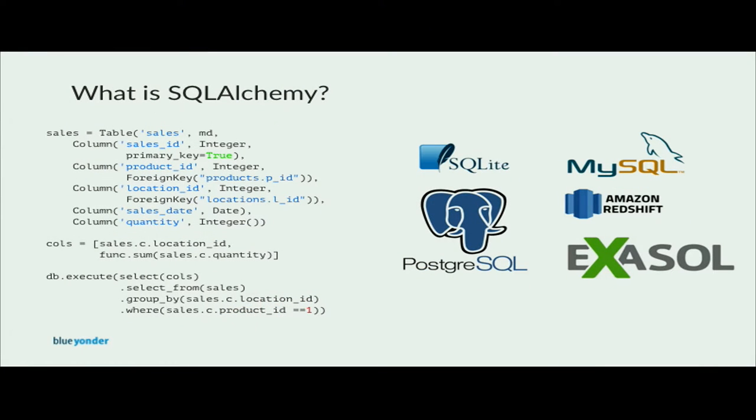SQLAlchemy core is a Pythonic way of representing elements of both SQL commands and data structures called the SQL expression language. We can define database schemas, types, and relations of a table in pure Python syntax. The same applies to data manipulation like inserting, updating, and delete statements or data querying through select statements. SQLAlchemy can connect to lots of different databases through database-specific drivers, from single file databases like SQLite to massively parallel multi-node databases like ExaSolution or Amazon Redshift. Of course, MySQL and Postgres are also well supported.